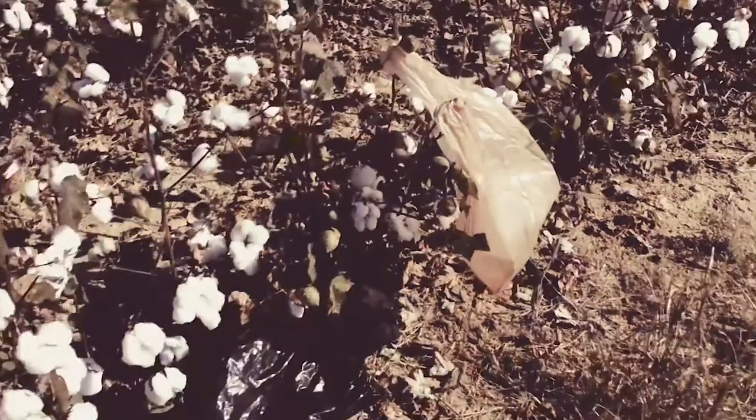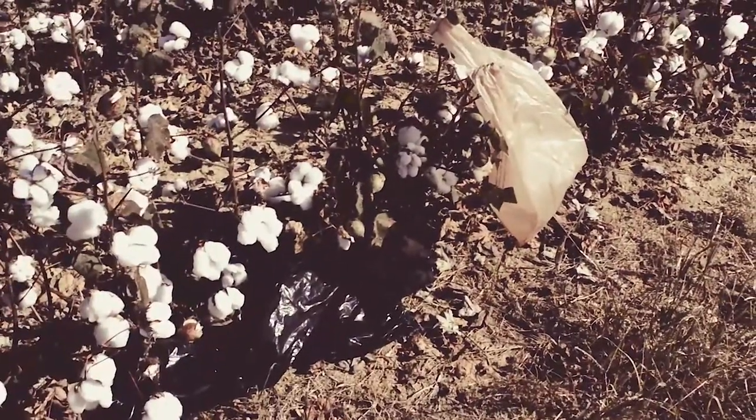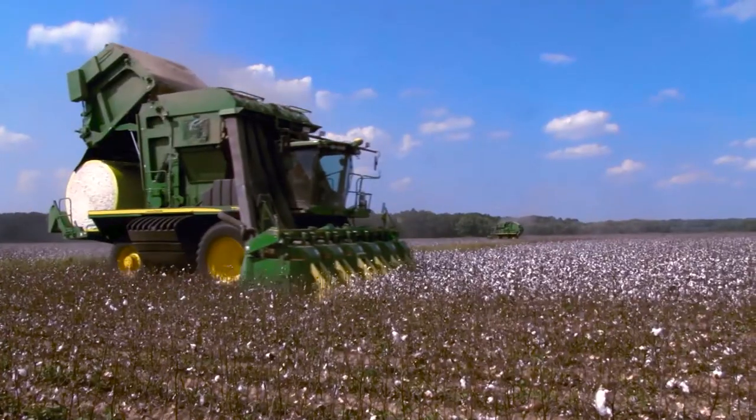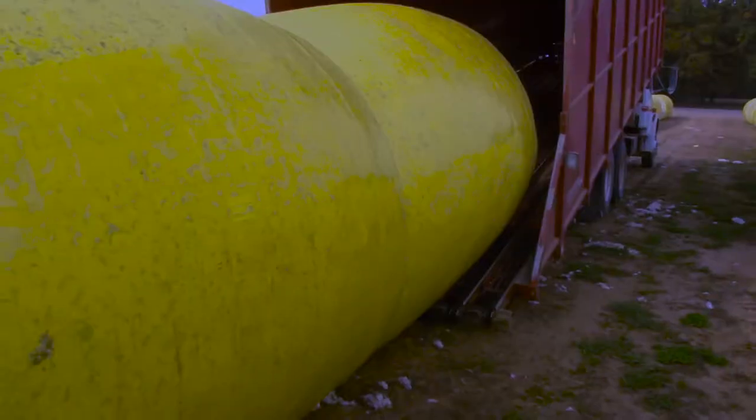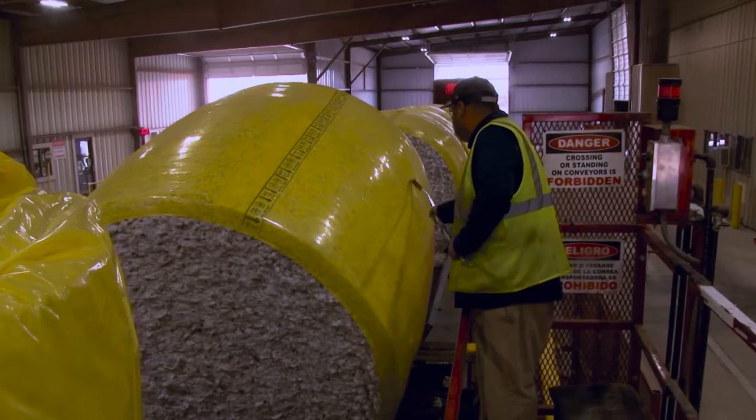We would like to remind producers to always check fields before harvest and remove any debris. Take care of the modules in the field and during transit to the gin so that they're not sitting on stocks or getting torn in module trucks.